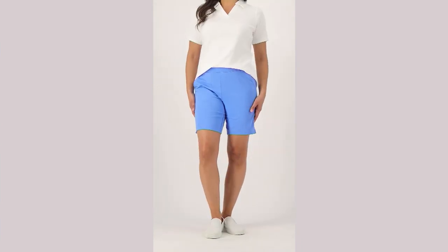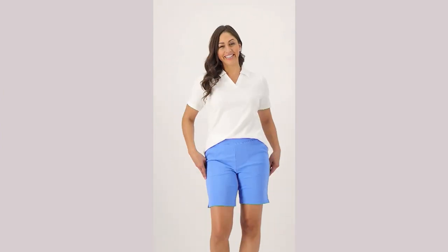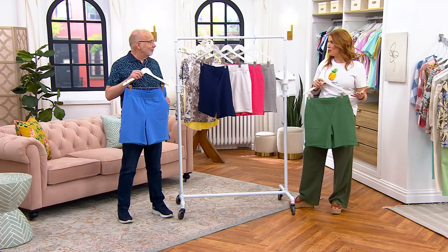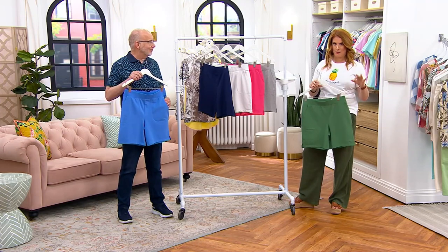The whole idea behind the Active collection is that this is how we live our lives — in a state of athleisure comfortability. We want that comfort but we don't want to sacrifice style at the same time. That's really the philosophy: comfort and style together.